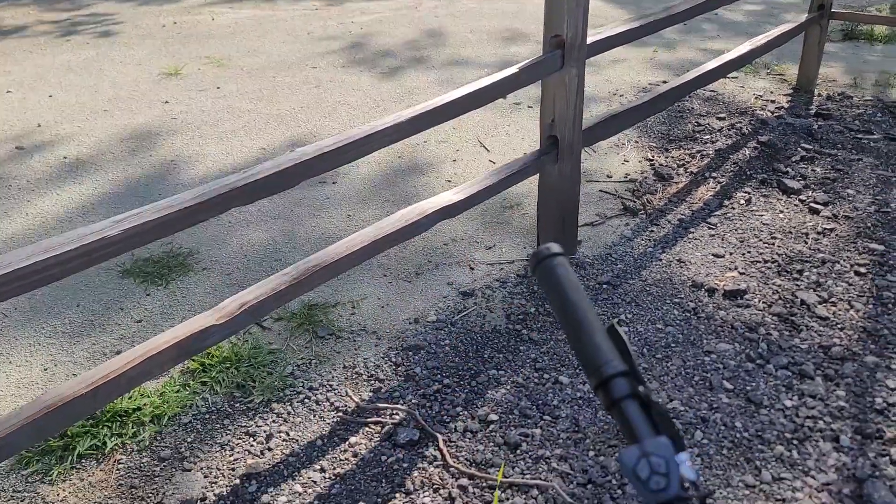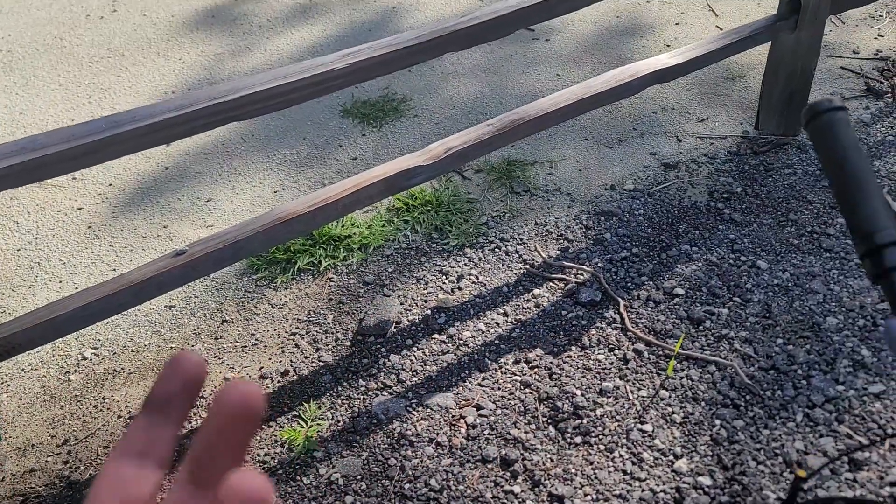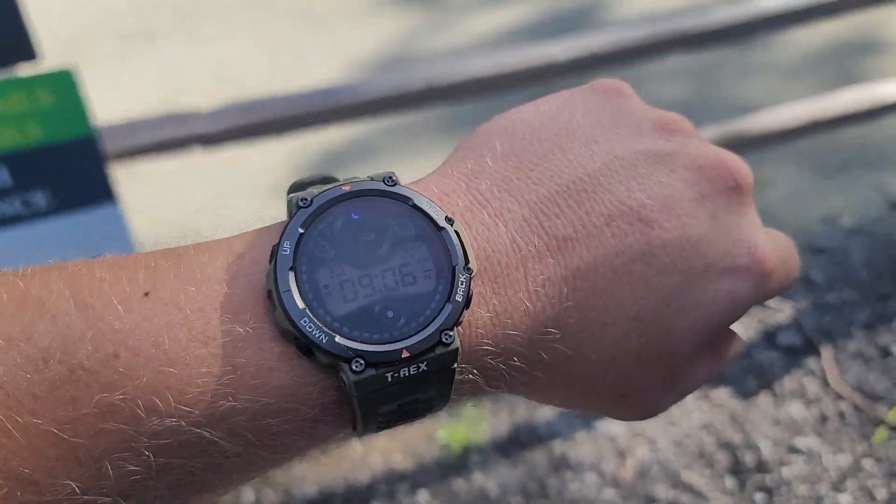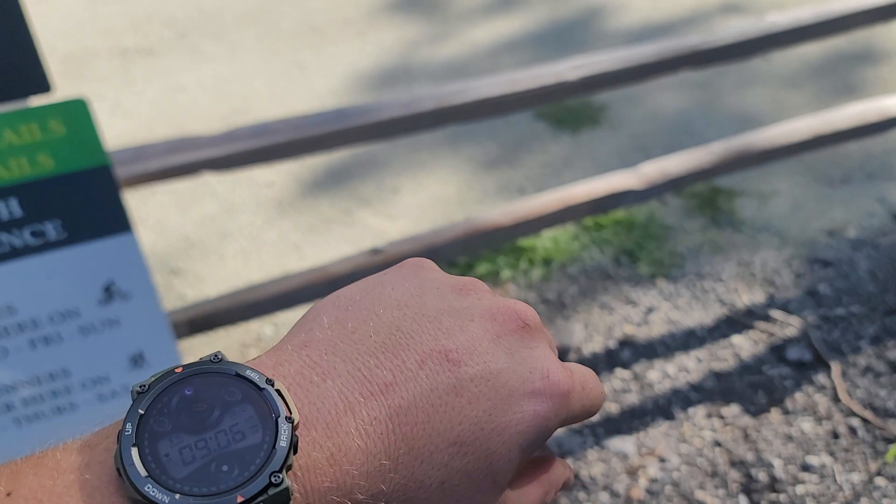According to my Strava app on my cell phone that I'm recording on right now, it's 4 miles — Strava did it at 3.96. The Amazfit T-Rex put it at 3.72.